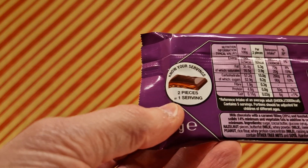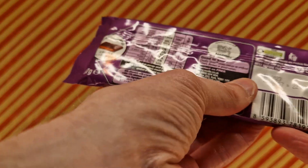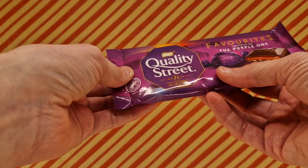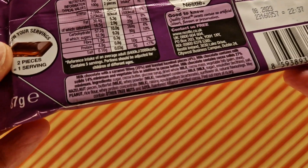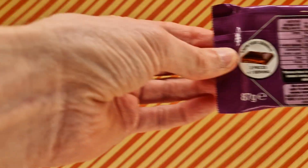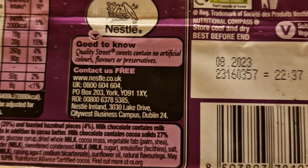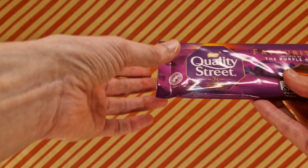Two pieces is one serving, so we've got five servings in here. How many people would manage to eat this in one sitting? I'm sure a couple. The ingredients are here on the packaging — let me track it across the screen and hopefully it keeps focus. It's suitable for vegetarians.